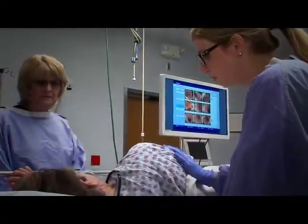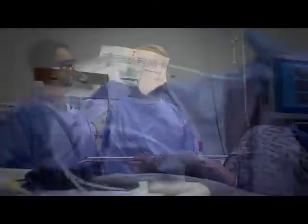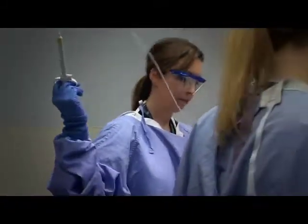A colonoscopy is the most effective method of detecting colorectal cancer at an early stage. However, there are other tests your doctor may prescribe for you that are less invasive.